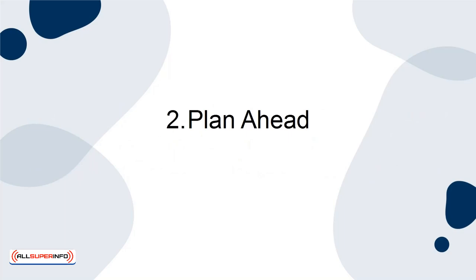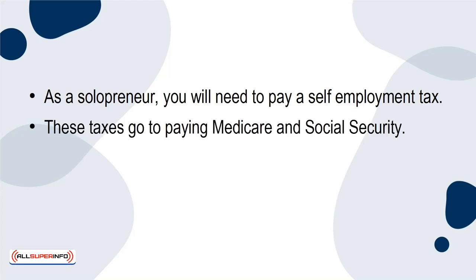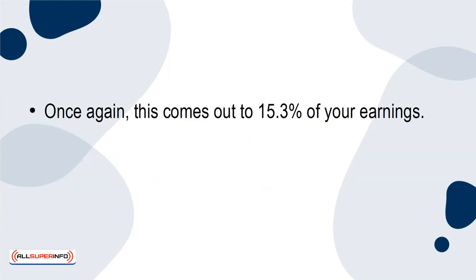2. Plan Ahead. As a solopreneur, you need to pay a self-employment tax. These taxes go to paying Medicare and Social Security. All freelancers, small business owners, and independent contractors must pay self-employment taxes. This comes out to 15.3% of your earnings.